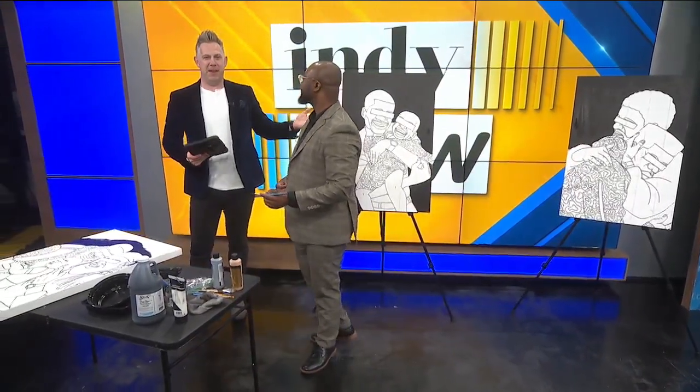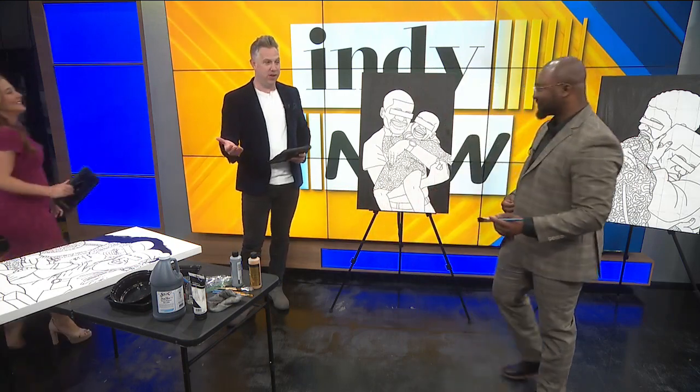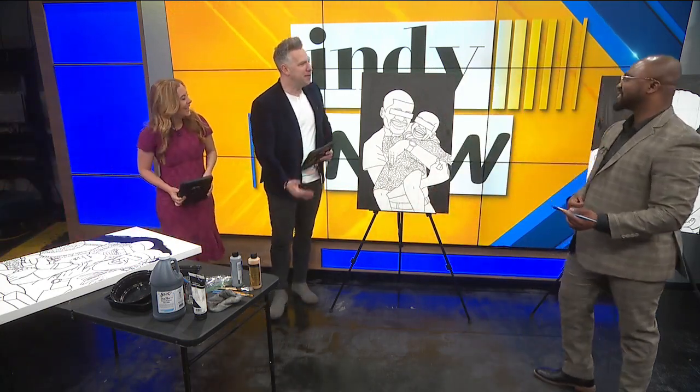Welcome back friends. Local artist Eric Adjaming Dua Jr. has been creating not one but three amazing paintings for us throughout the show and we're checking in with him again. Eric, how you doing?